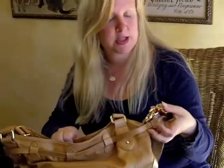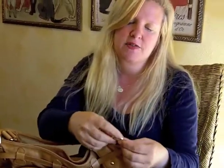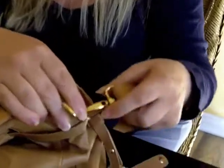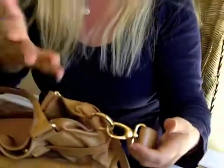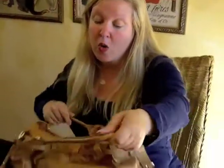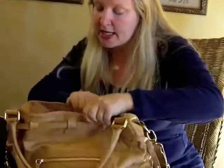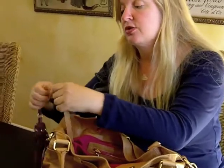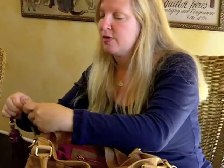All of the hardware on this bag is so nice. It's brass, and these clips open so you can easily remove the shoulder strap. You can put your keys on there if you want. Or, of course, there is a handy dandy key attachment here for those of us who tend to lose their keys in their purse.